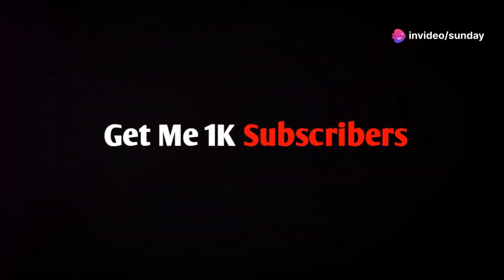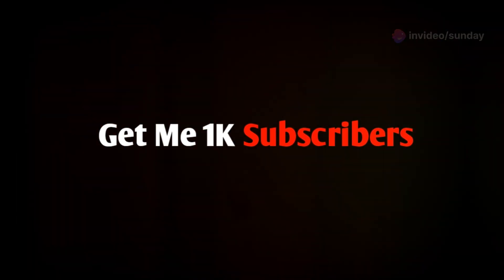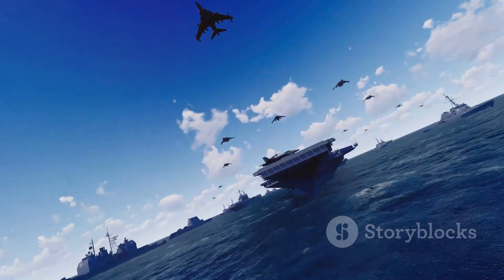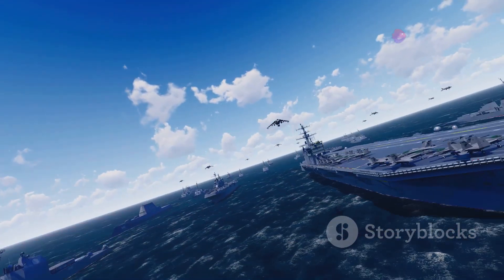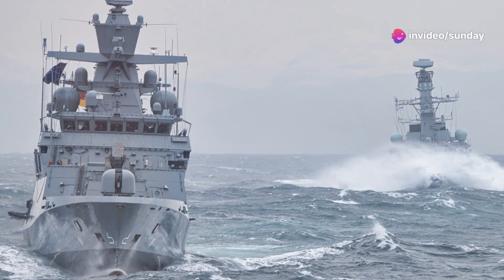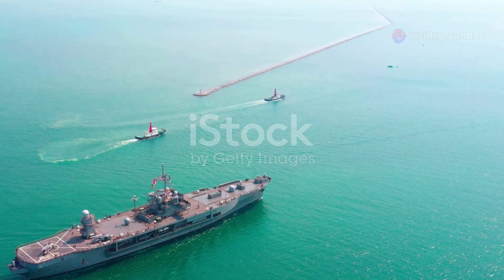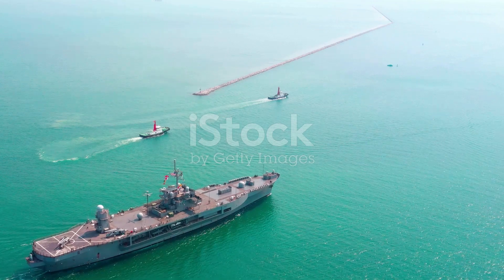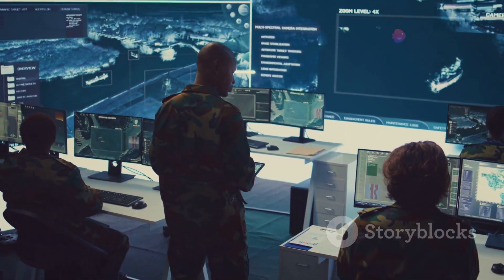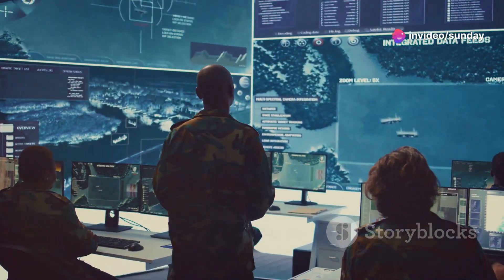The vast oceans are home to impressive feats of engineering, including the U.S. Navy's Blue Ridge-class ships. While aircraft carriers and destroyers often capture headlines, these lesser-known ships are crucial to naval operations. The USS Blue Ridge and USS Mount Whitney, commissioned in the early 1970s, are the oldest deployable warships in the U.S. Navy. Despite their age, they serve as nerve centers for naval operations, directing and coordinating entire fleets.